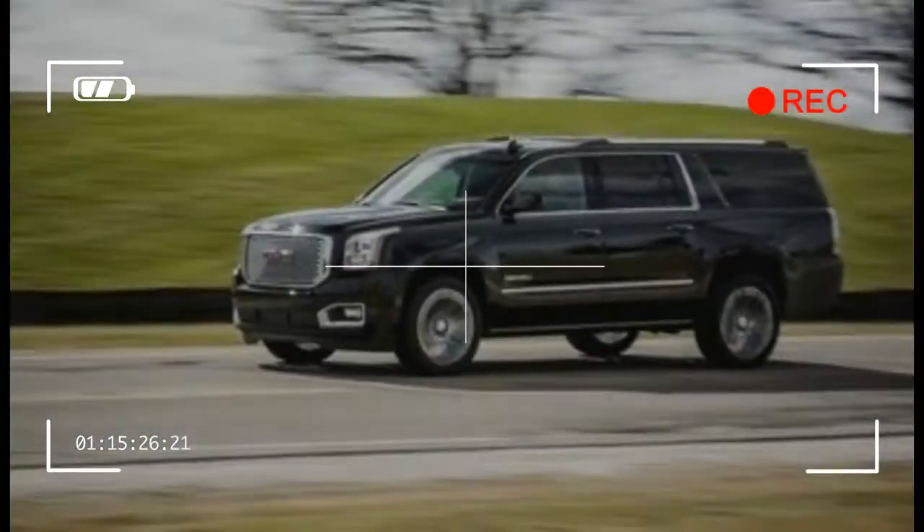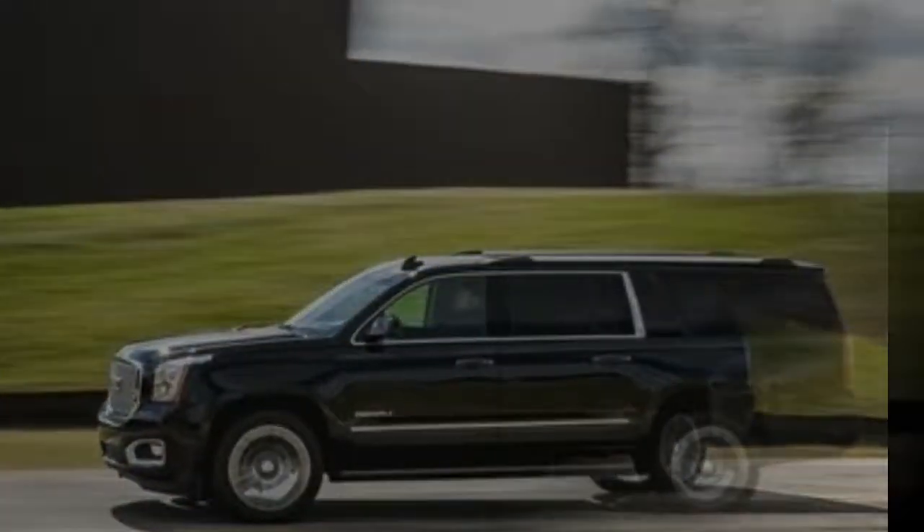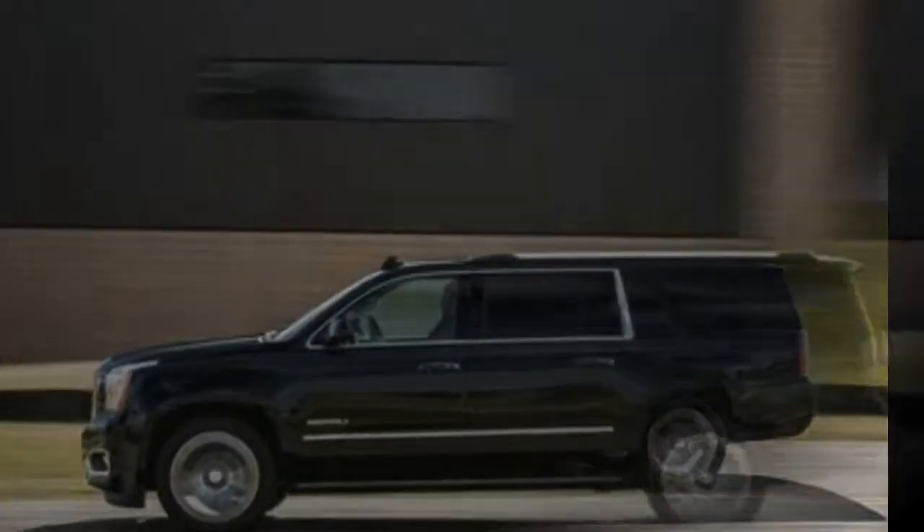The rest of the Yukon's updates are relatively minor. There's a new chrome grille design and a new wood interior trim for Denali models, a new paint color for non-Denali models called Satin Steel Metallic, and a fill alert added to the tire pressure monitor system.